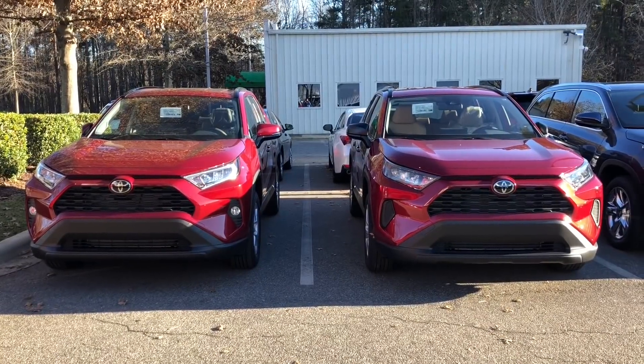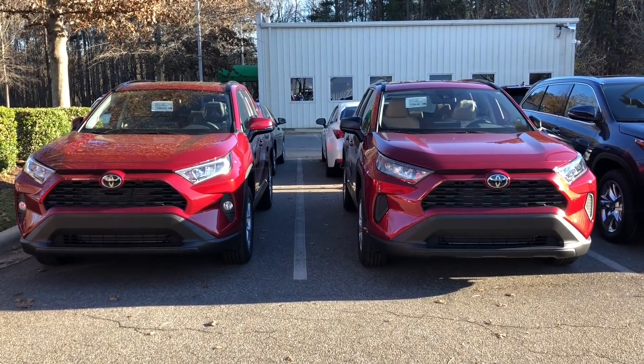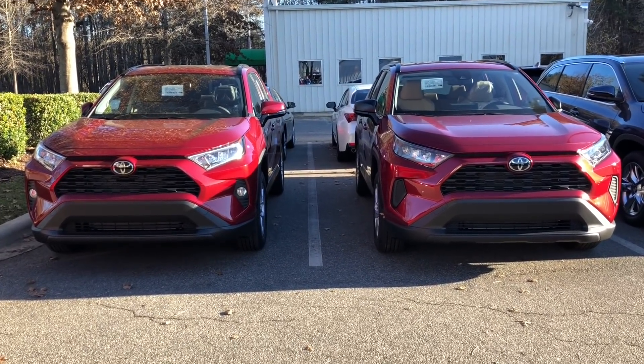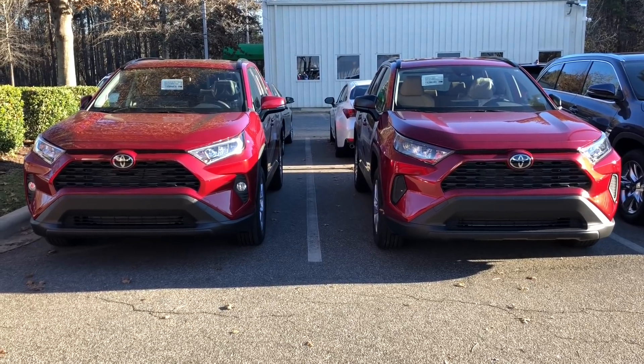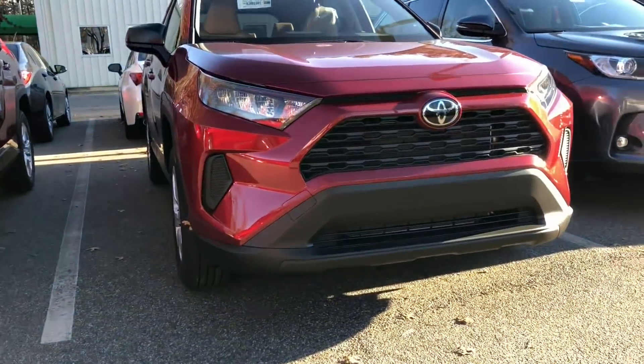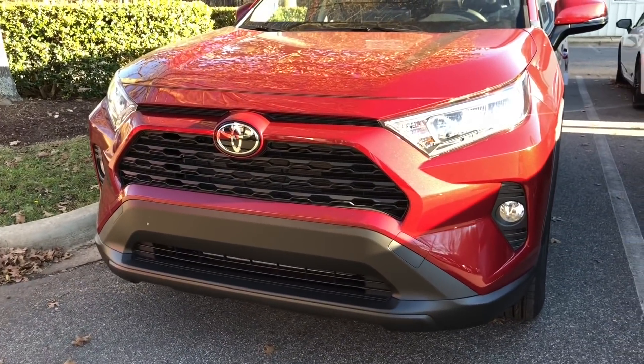Let's do a comparison of the front of the vehicles. There's only gonna be one difference. The LE has no fog lights, the XLE on the left has fog lights. They both have LED daytime running lights and headlights. And then you can see the LE there, and the XLE with the fog lights right here.